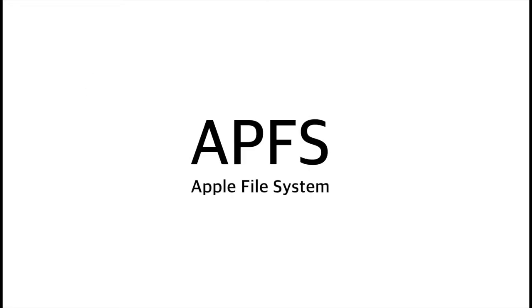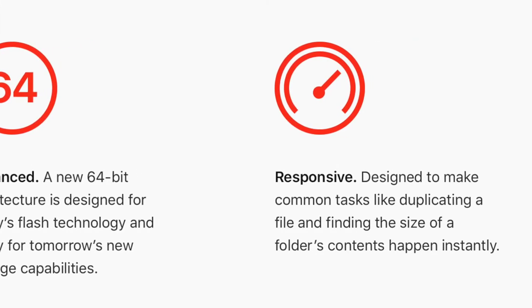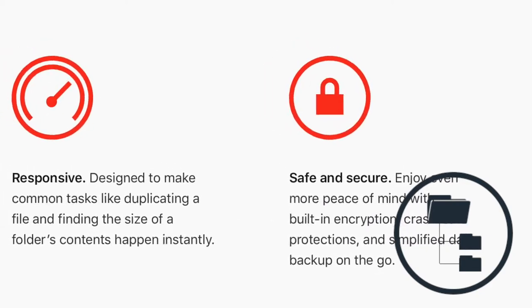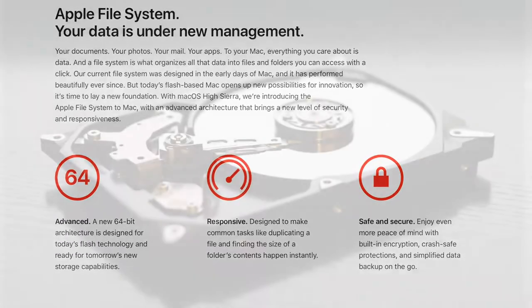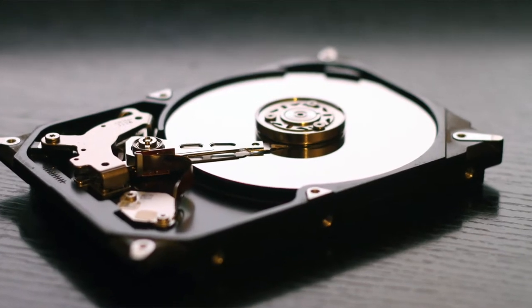APFS is not overly exciting from a user interface perspective, but you'll likely notice it when you first start using High Sierra. APFS is Apple's new 64-bit Apple file system with built-in encryption to make it even more secure. APFS also saves you disk space, as it only actually writes one copy of each file to the disk and any subsequent copies are just links to the original on the file system itself, which will likely end up saving people lots of disk space.